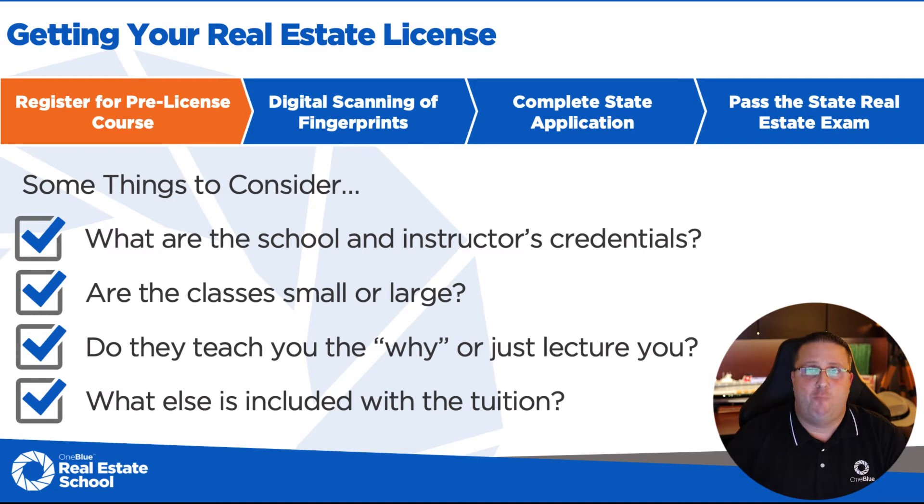The last thing to consider is what else is included with the tuition. Here at One Blue Real Estate School, we include your course book, study aids, practice materials, crossword puzzles, and lots of resources. So no matter what you like or don't like, there's something in it for everyone to help you grow and learn the material.